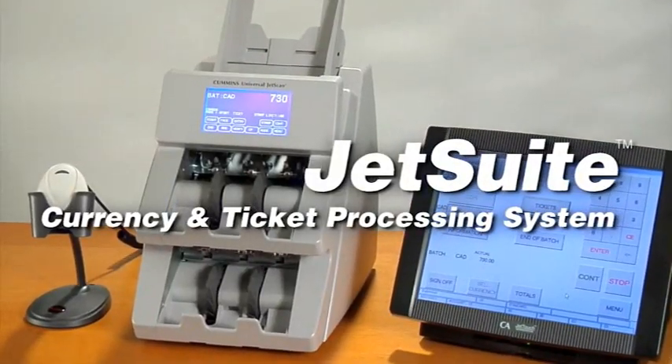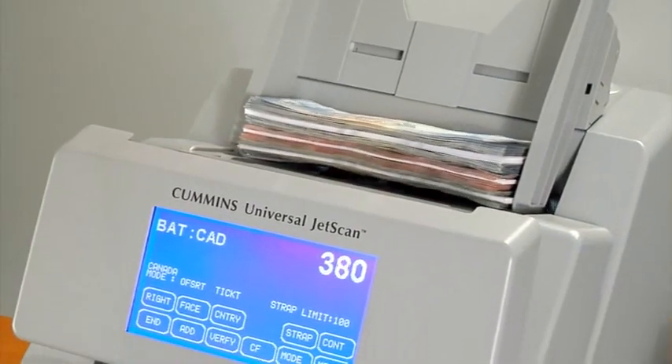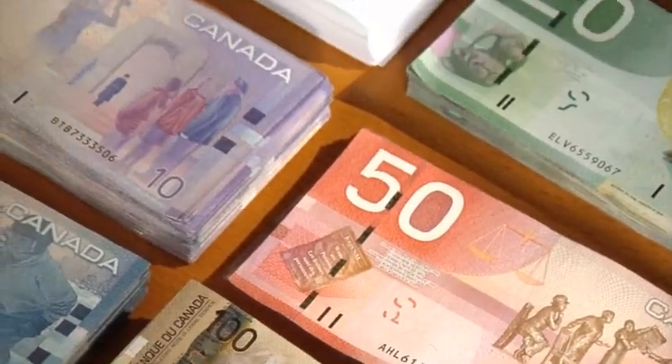The JetSuite currency and ticket processing system provides all the benefits of single-pass processing and recording of banknotes and tickets, while increasing efficiency and productivity in the soft-count room.